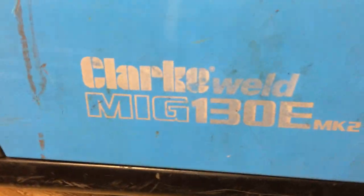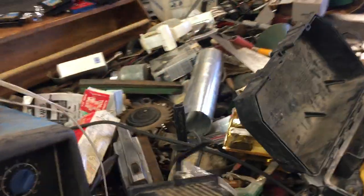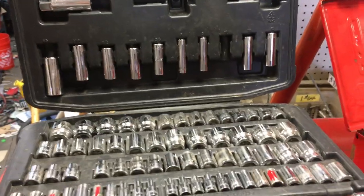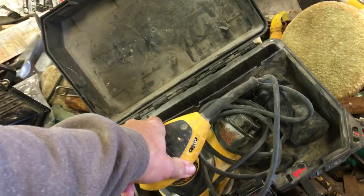We have a Clarke MIG 130E set up for gas — we've got the fitting right there — and that is $125. $1.50 on the light. We have a Husky set of socket wrenches — correction, ratchet — that's $25. DeWalt 5-inch variable speed random orbit sander, $35.